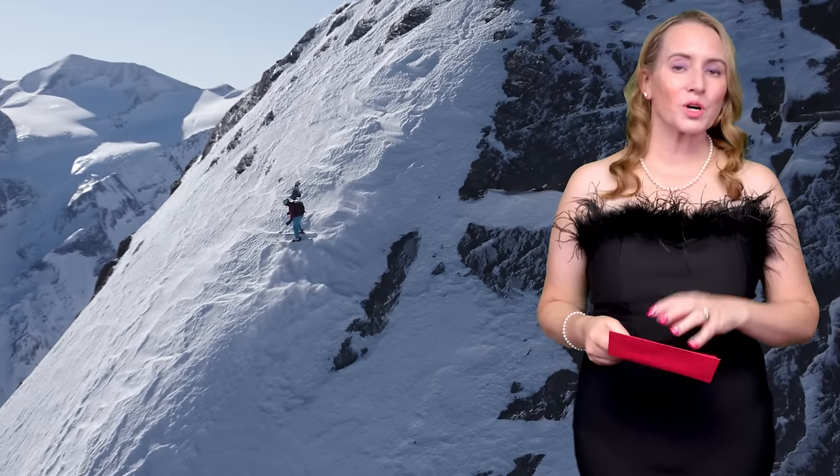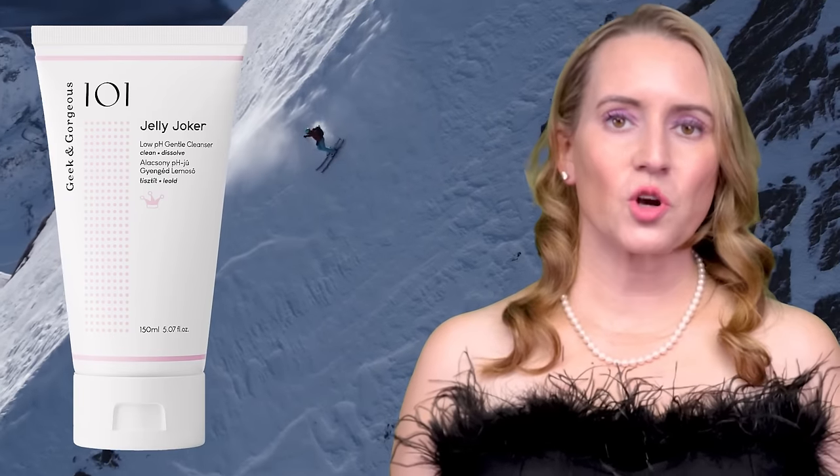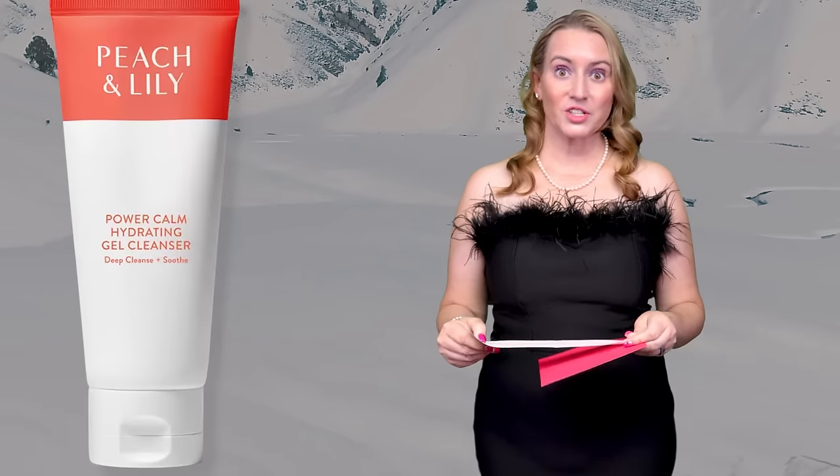Next: General All-Purpose Face Cleanser — this would be just a second-step cleanser or morning cleanser, something gentle. The nominees are the Peach and Lily Power Calm Gel Cleanser, Dr. Sam's Flawless Gel Cleansing Gel (I love it because it's in a pump bottle), and the Geek and Gorgeous Jelly Joker Gentle Cleanser. And the winner is the Peach and Lily Power Calm Cleanser. I really love that — I repurchased it, and actually repurchased all the ones in that category. Can't go wrong with any of them.